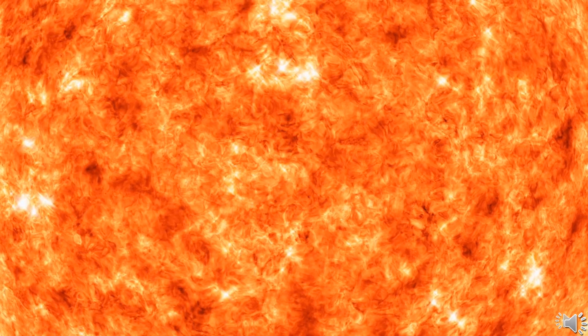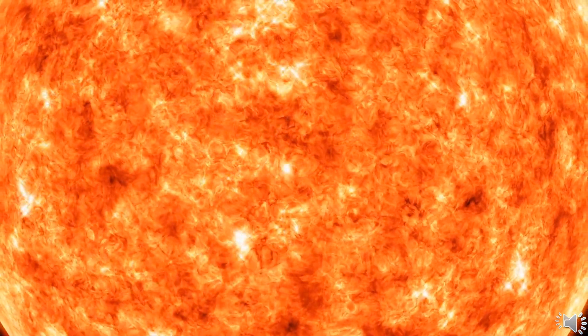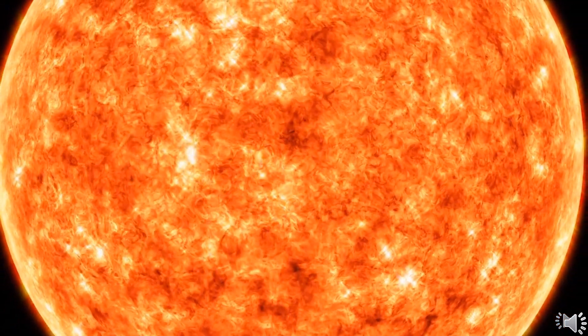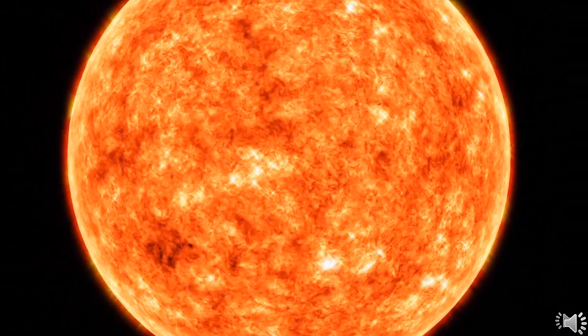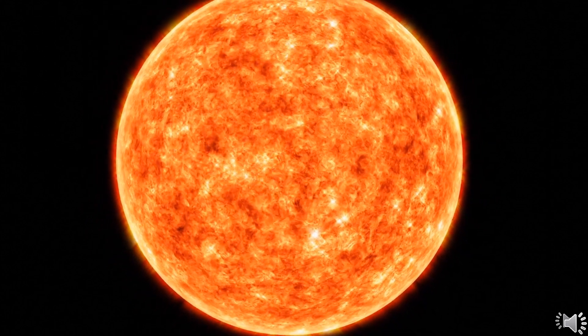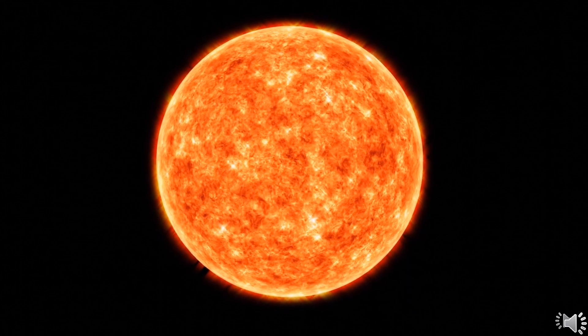Aditya means sun in Sanskrit language. Aditya L1 mission is the first Indian mission to have a comprehensive study of the sun. Being the largest object and critical for life on Earth, the longing to explore the sun always exists. It is a hot glowing ball of hydrogen and helium gases. The distance to the sun from the Earth is about 150 million kilometers.